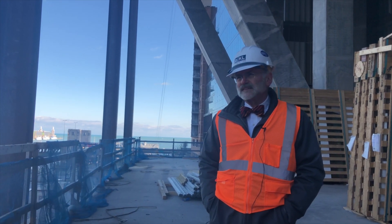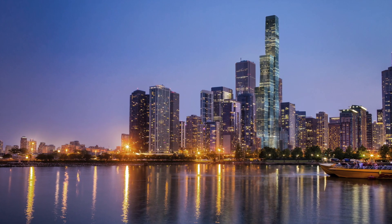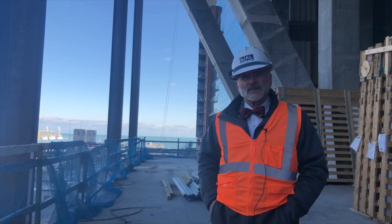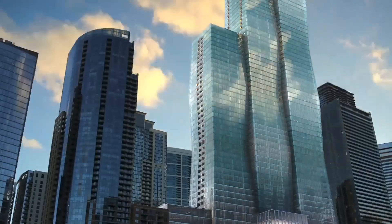The glass colors were also chosen to relate to the colors of the lake, and the gradient emphasizes the curve and wave you get across the building. The little ripples you see in the building are sort of mirrored in the lake itself.